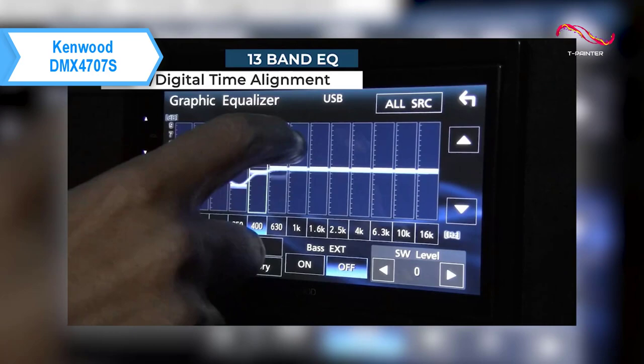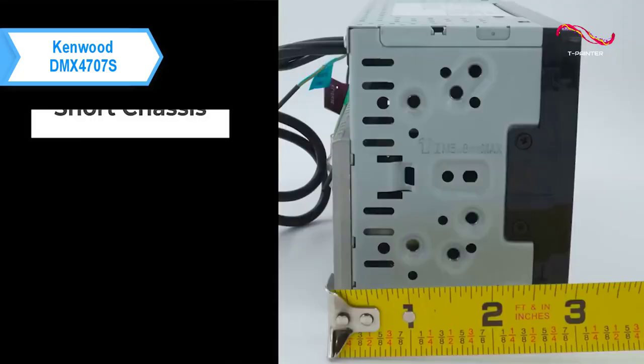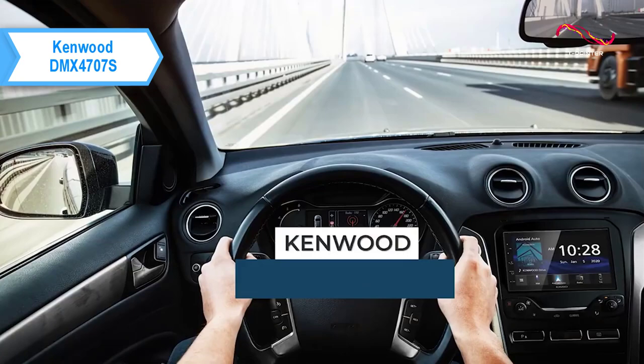As long as you have a compatible backup camera installed, you can benefit from the incredible security enhancement that the Kenwood DMX 4707S will provide thanks to its backup camera feature. This is a quality product, and all we can do is recommend it.